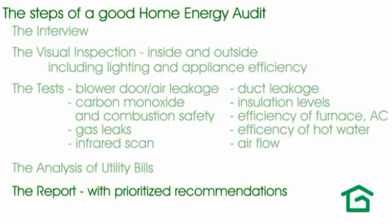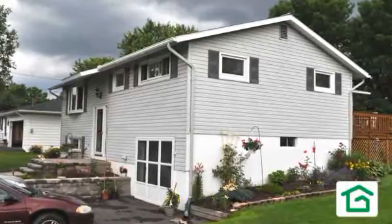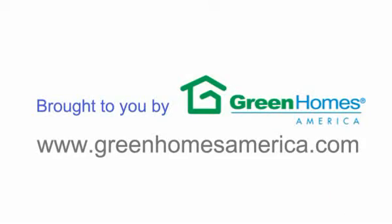An important final step after the work is done is to do what we call a test-out, which is essentially a re-inspection and re-testing of everything done in the initial audit to verify that measures were installed properly and that you're getting the results you expect and deserve. A home energy audit that looks at the entire house as a system, uses the proper diagnostic tools to figure out what's really going on, and puts together a prioritized action plan for you is a great investment.